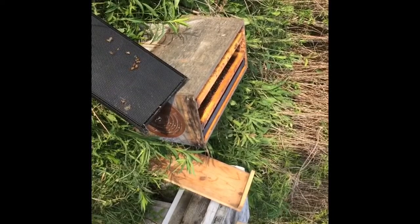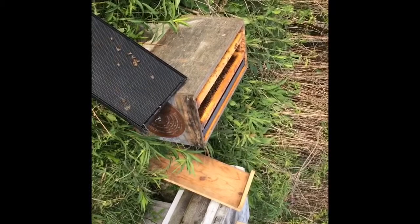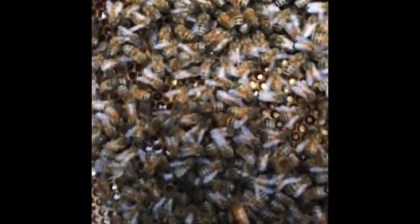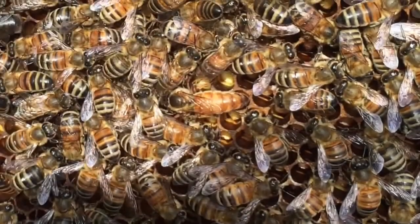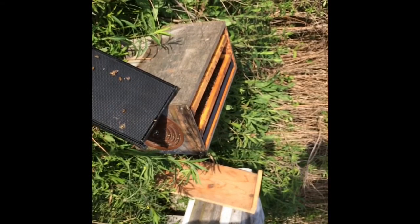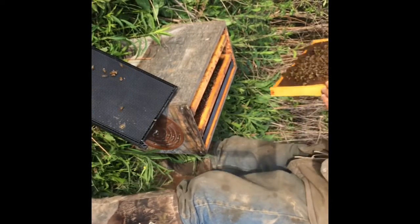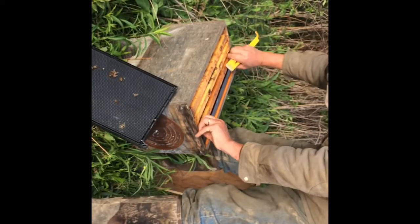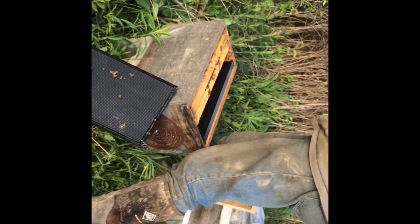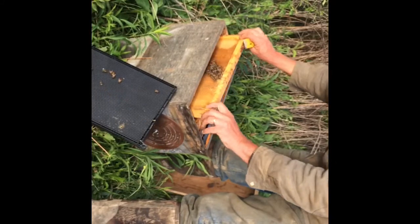Is she laying any eggs? If they're on the way, nobody's moving. Let's see if I can get a picture here. I don't see any eggs though. She maybe just made it.